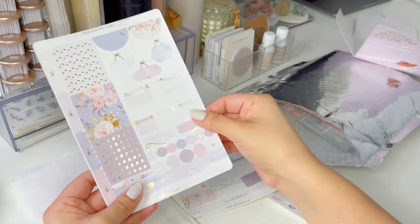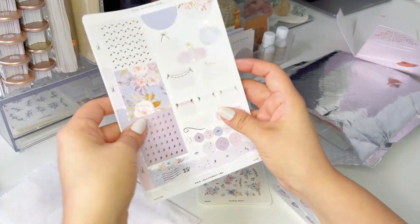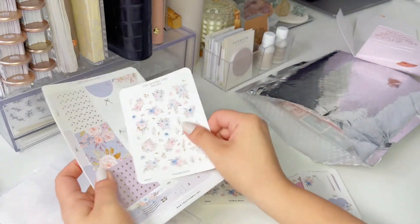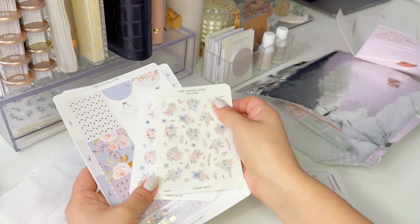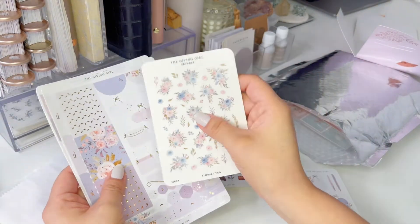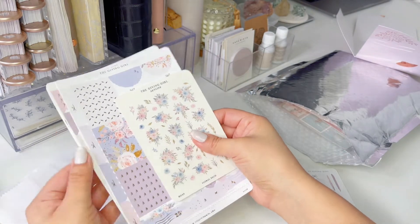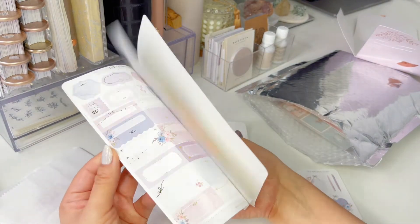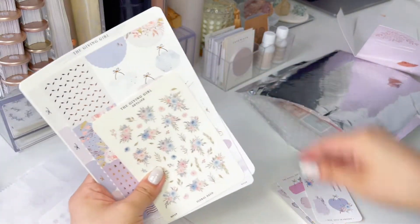Just gorgeous, and I love the colors. So this was the Skyline kit — so beautiful. Four pages in the kit, and then she has add-ons. I think I just purchased this add-on because I love flowers, so I just wanted more flowers. But look at this kit — so, so pretty. I can't wait to use it.